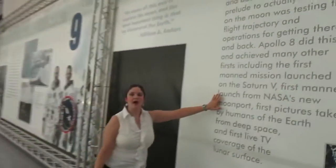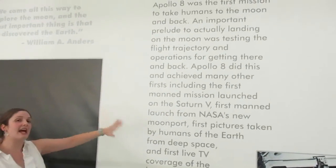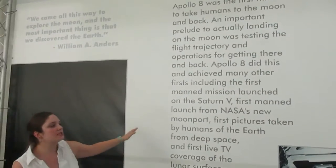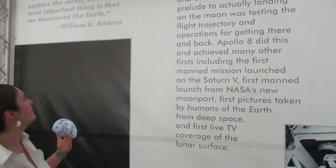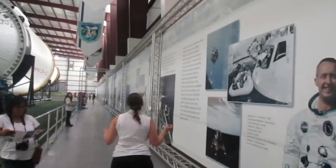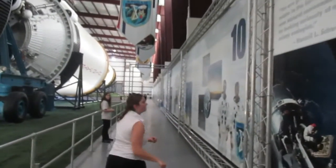Here, this is Apollo 8. This took humans to the moon, although they did not get out and jump around — they were still orbiting the moon. They were the first Americans to do so. However, it took us a few more tries to actually get boots on the ground.